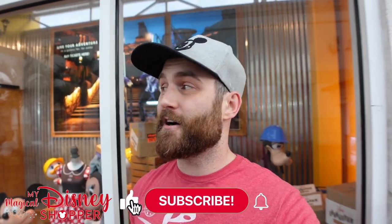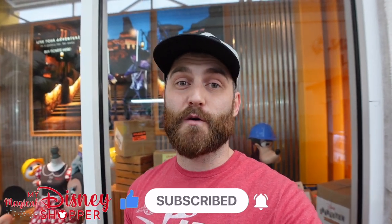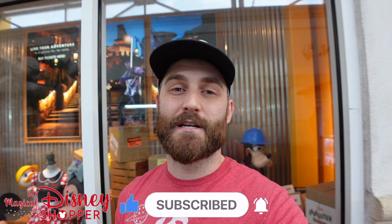Hey everybody, Matthew here and I am back at the Orlando International Premium Outlet Mall to give you another tour of the Disney Character Warehouse here at this outlet mall. It's been a while since we've been here because I had that little thing happen in February where I was sick, couldn't do many videos, was stuck at home. So I'm really excited to be back here and see all the new merchandise they have to offer.